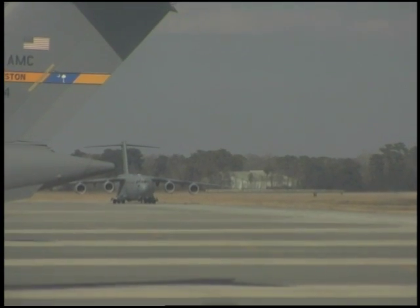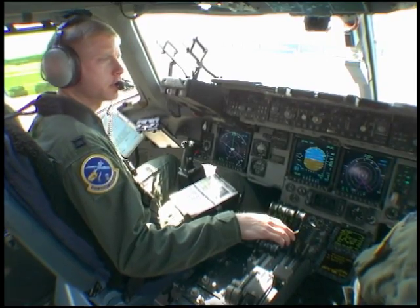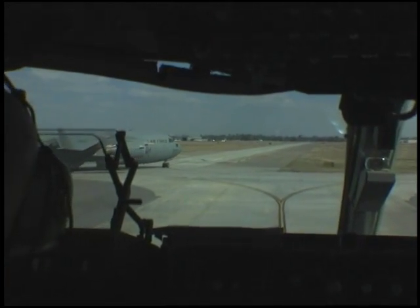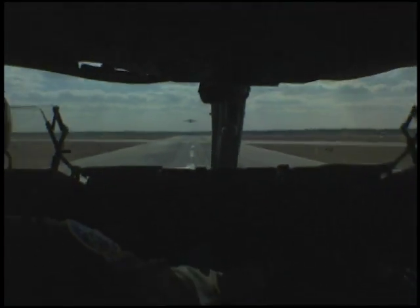We're just about ready to taxi here. We're waiting up for our lead aircraft. We're going to go up and, with our lead aircraft, do formation air refueling, which we'll be doing over the Atlantic Ocean, about 100 miles off the coast. We're going to take off as a two-ship, so the lead aircraft will take off, and 30 seconds later, we'll take off right behind him.